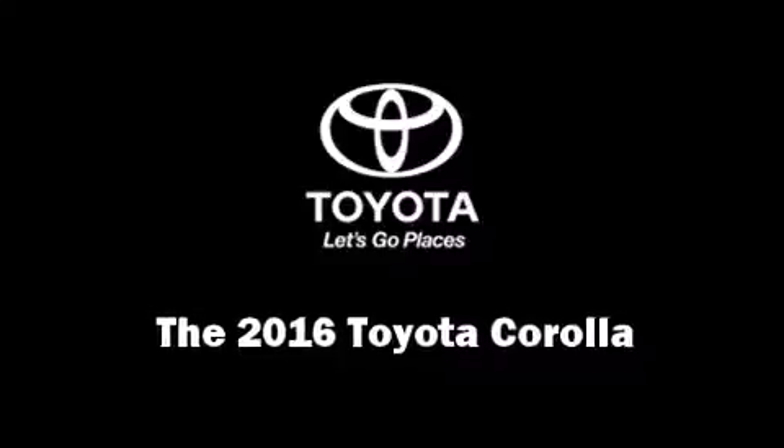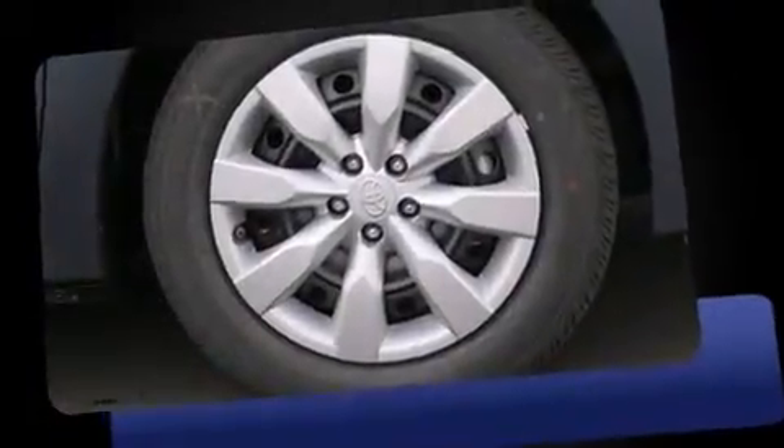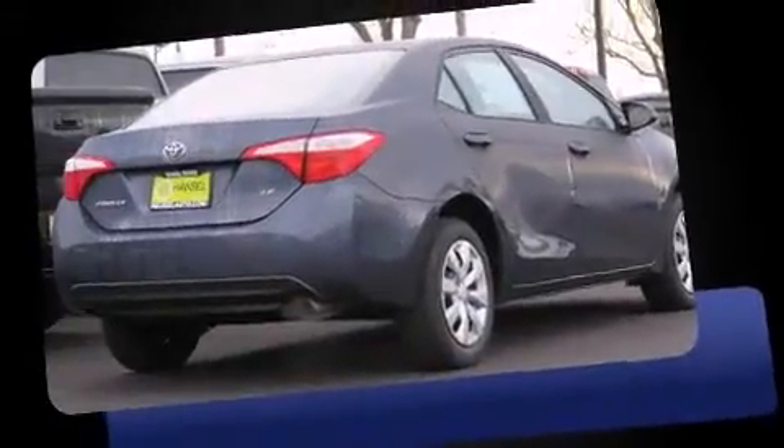The 2016 Toyota Corolla. This four-door, five-passenger sedan offers the latest in technological innovation and style. It features a continuously variable transmission, front-wheel drive, and a 1.8-liter four-cylinder engine.